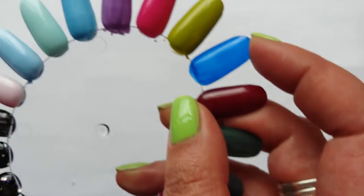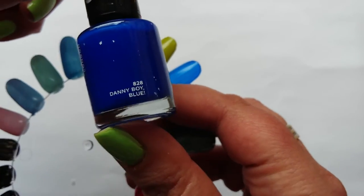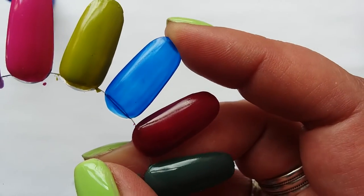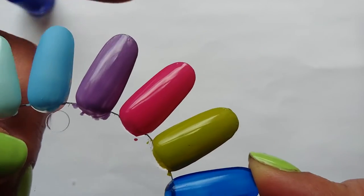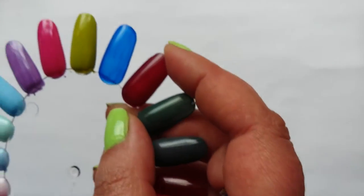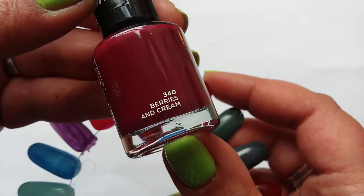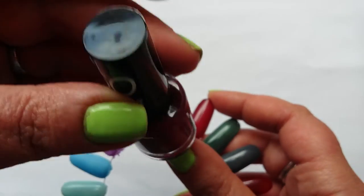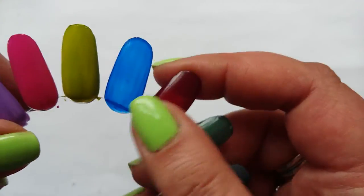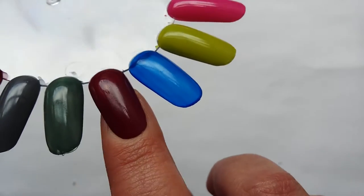This next one is a mid-tone cobalt blue called Danny Boy. I wouldn't bother with this one — not the greatest formula, similar to the Marshmallow Heaven one. The next one is Berries and Cream — I think this was gifted to me, somebody picked it up for me. It's nice and opaque, that sort of oxblood deep red.